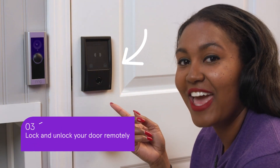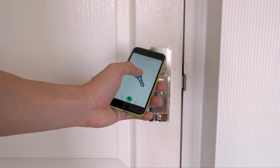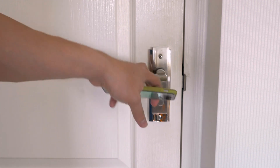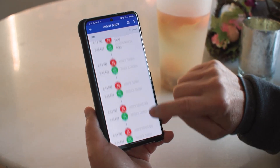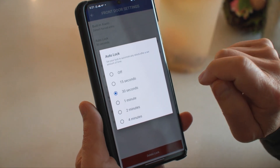Even locks are smart these days and they're great for protecting your home when you're away. Smart security locks typically come with keyless entry that you access from an app. Some keep tabs on how often the door is unlocked or even who has entered with a specific code. Others let you set up auto lock in case you typically leave in a rush.